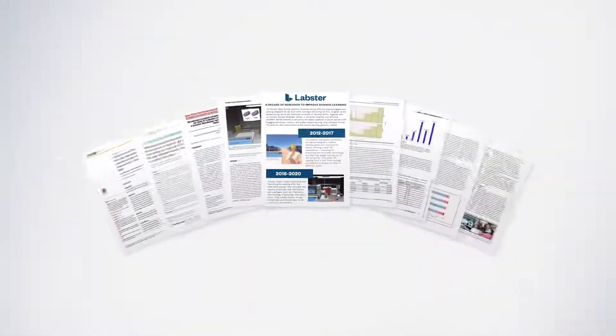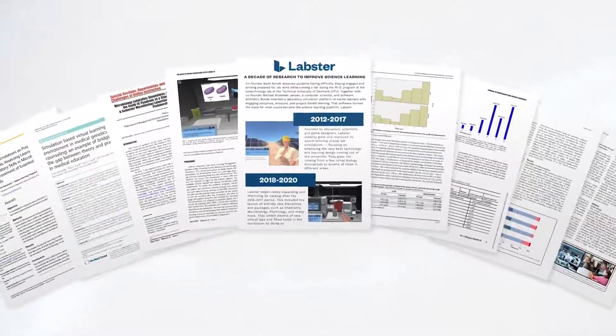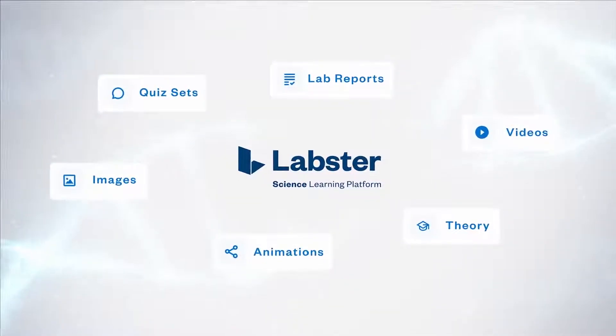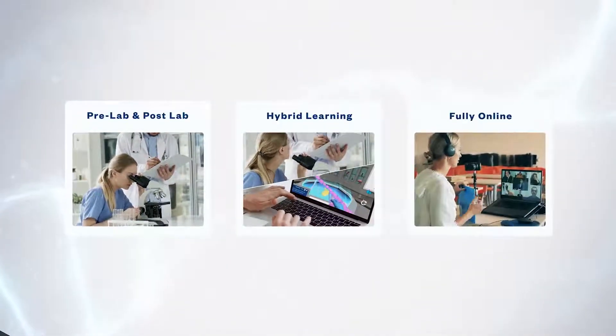Numerous peer-reviewed research studies show that students can learn twice as much when traditional lectures are supplemented by Labster's science platform as either pre-lab, post-lab, in hybrid learning environments, or even fully online courses.